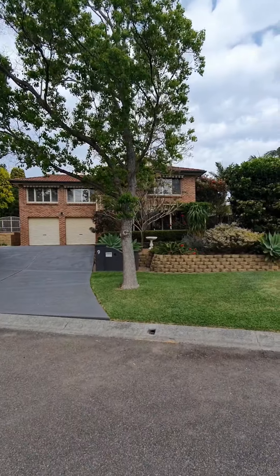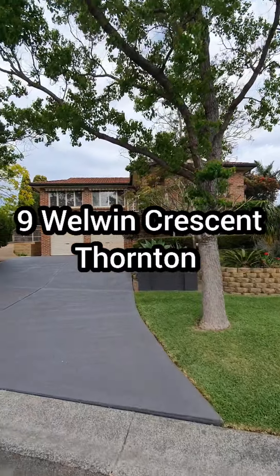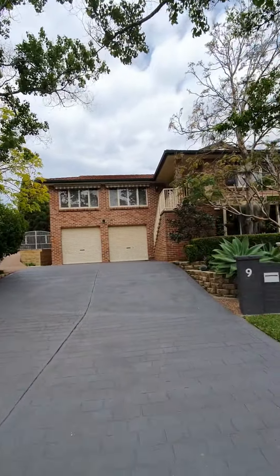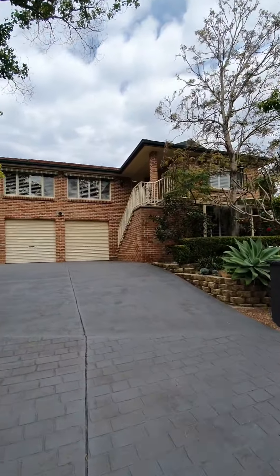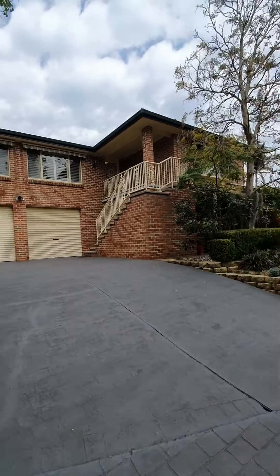Nick Clark from Clark & Co, welcome to the stunning 9 Whirlwind Crescent in Thornton. This house is enormous — it doesn't look that big from the front, but once you get inside it just opens up. It's a monster family home and it's right in the centre of town as well.